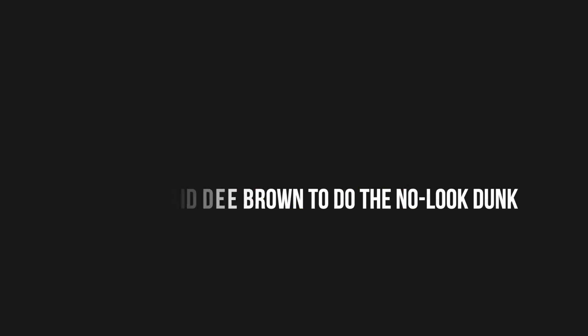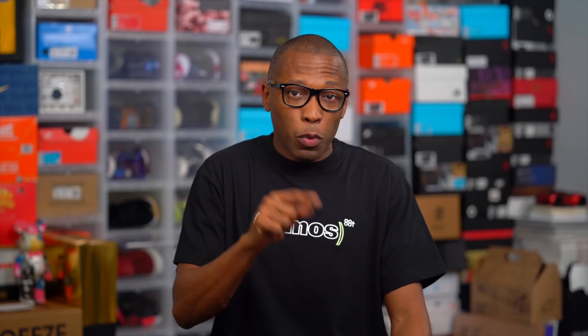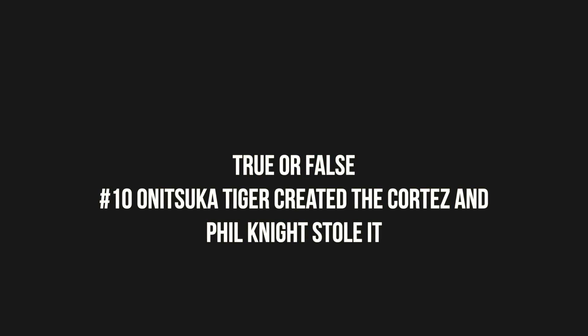Number seven — Dee Brown — that one is false. Reebok did not pay Dee Brown to do the no-look dunk. According to Dee Brown, he decided to do it at the very last minute and pumped up his shoes as a way to get the crowd involved. In fact, he had already won the dunk contest — he didn't even need to do that last dunk. Number eight is true — in an article on ESPN, Steph's dad confirms the details of the meeting, including the fact that they said his name wrong and left Kevin Durant's name on the PowerPoint presentation. Number nine is true — Puma was actually working with BASF prior to the company ending their relationship, and BASF signed an exclusivity deal with Adidas two years later for a very similar technology. And number ten — Nike Cortez, Tiger Cortez, Phil Knight stole it — false. Phil Knight didn't steal the design from Onitsuka Tiger. In fact, Bill Bowerman, Phil's partner, designed the shoe in conjunction with Onitsuka Tiger, and when the companies parted ways, Phil and Bill brought the Nike Cortez with them as one of the first shoes they sold under the Nike brand.